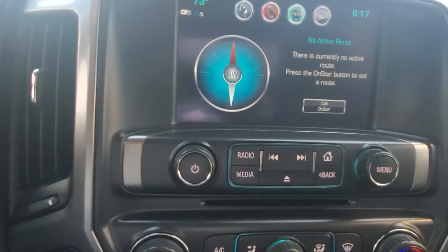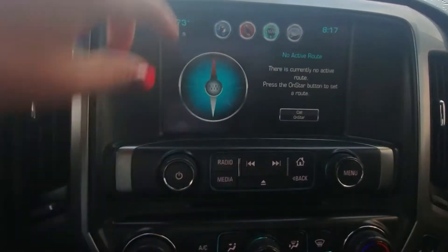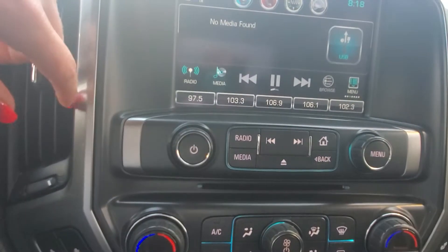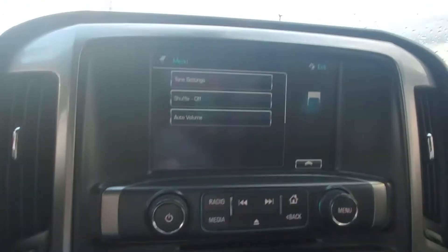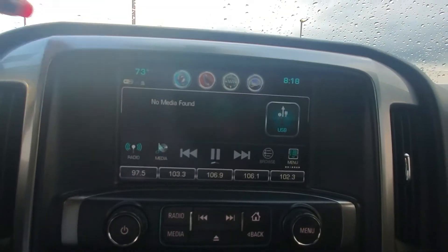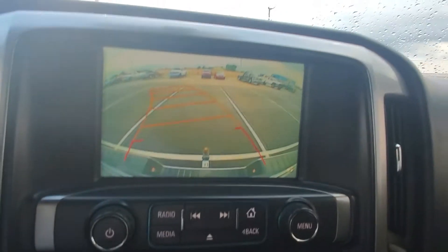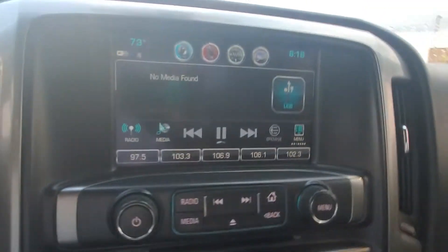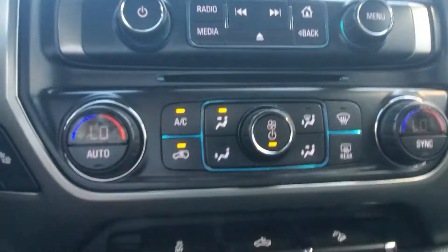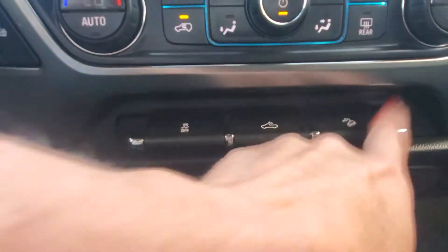You've got your navigation, you can do projections. Backup camera with guidelines. Heated seats. All your buttons here. You've got your traction control, bed light, and downhill assist.